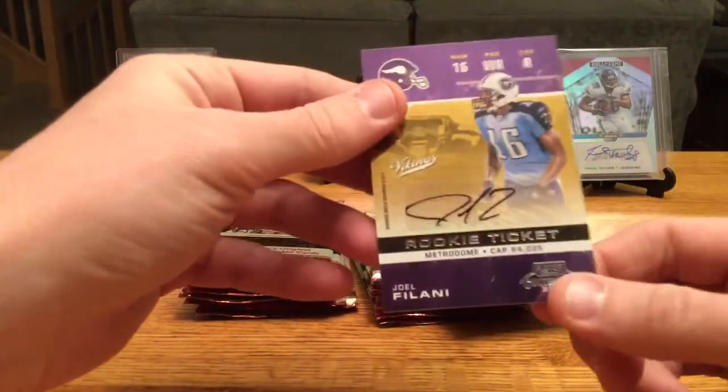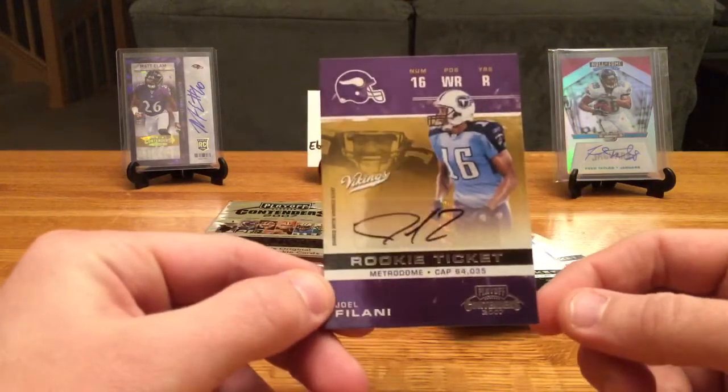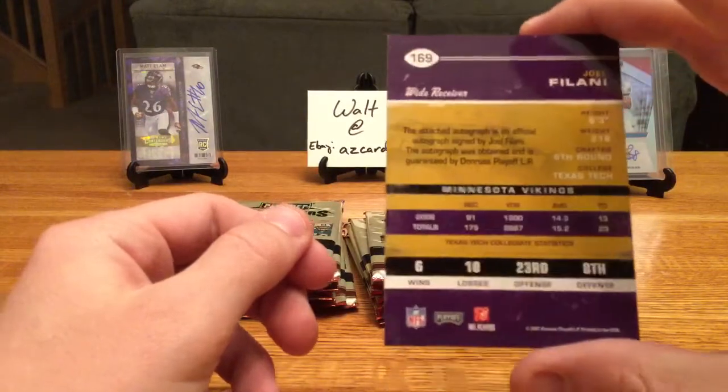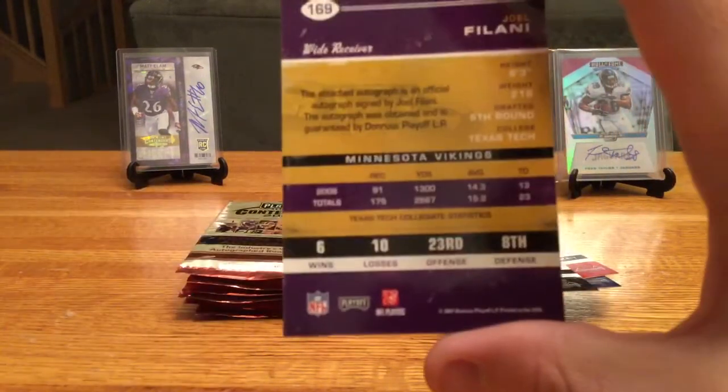It's a Viking with a Titans jersey — Joel Filani. My guess was undrafted free agent but I was wrong — he was drafted in the 6th round out of Texas Tech. Must have been cut after training camp.